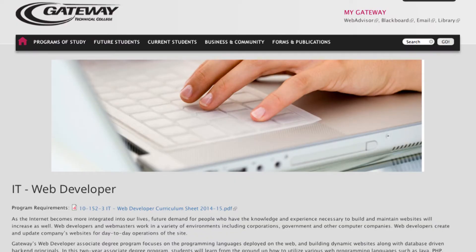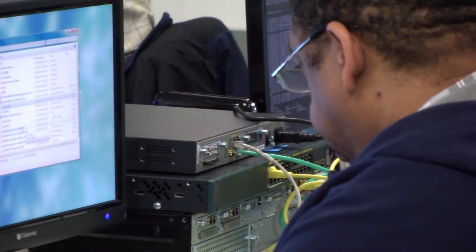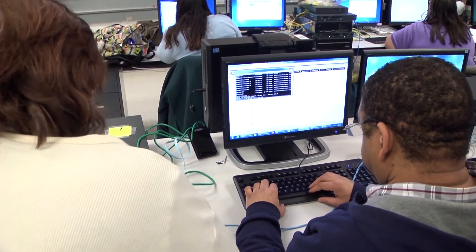The last program is web developer. A web developer creates web pages, but not so much from a design aspect — more from a programming aspect. So they work across all of our different devices.